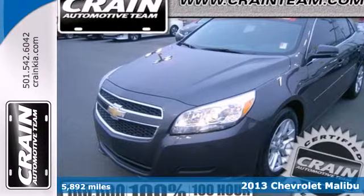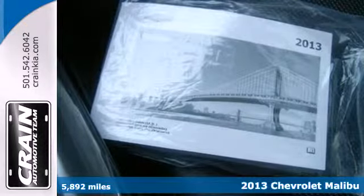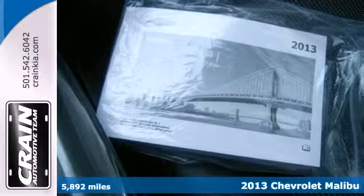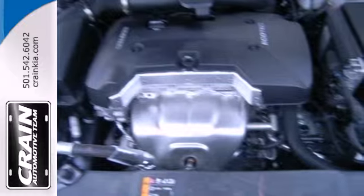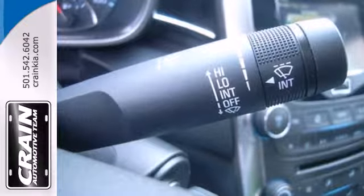It's a 2013 Chevrolet Malibu. It continues Chevy's tradition of comfort and composure with a four-wheel independent suspension and stability and traction control, providing a smooth and controlled ride.